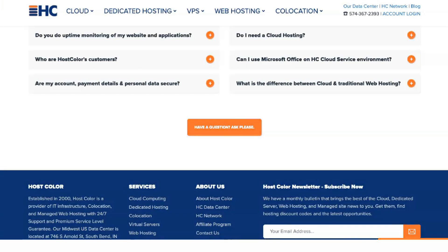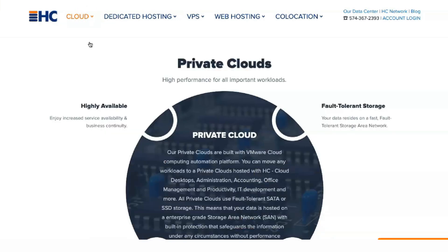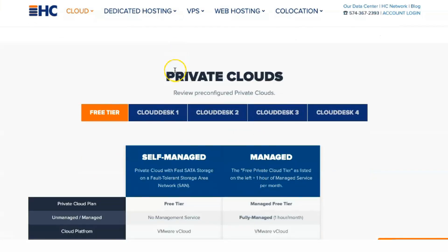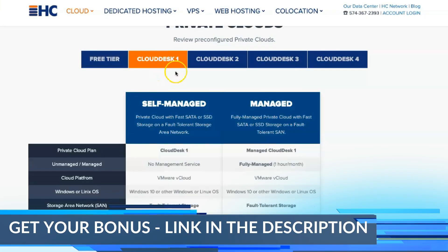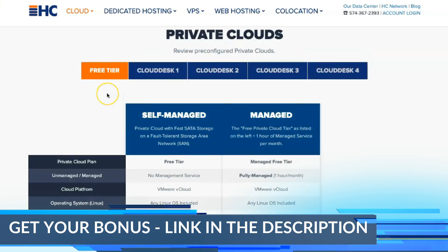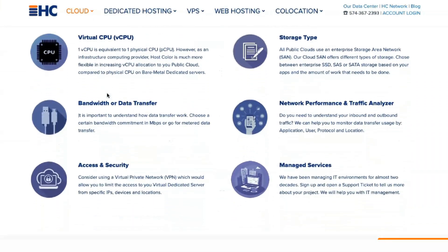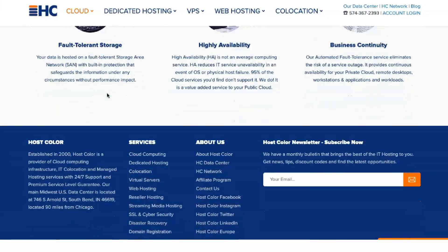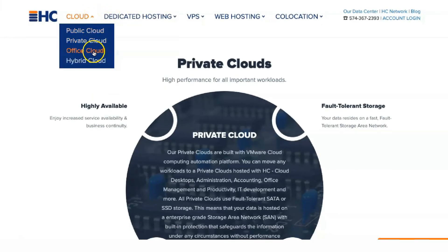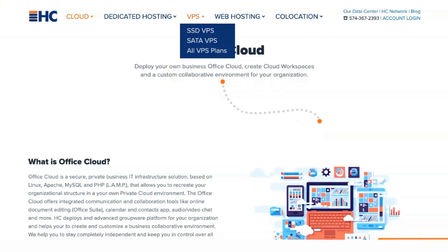HostColor lets you choose between self-managed hosting or HC managed hosting. With managed hosting, you can focus on the business side while the company manages the technical aspects of your website. HC managed hosting also includes services such as search engine optimization, coding, web development, and web design. Self-managed shared hosting plans range from $3.99 to $11.99 per month, while managed hosting plans range from $29 to $39.99 per month.